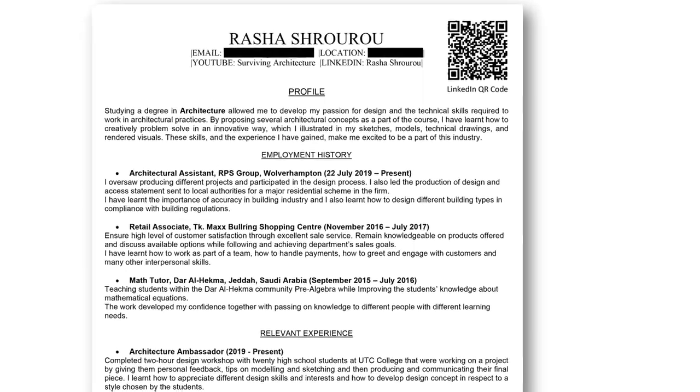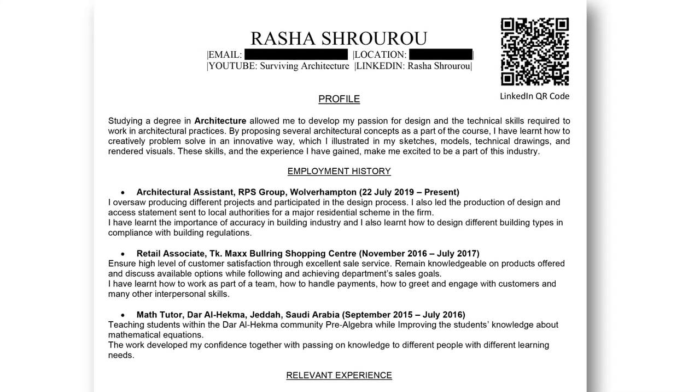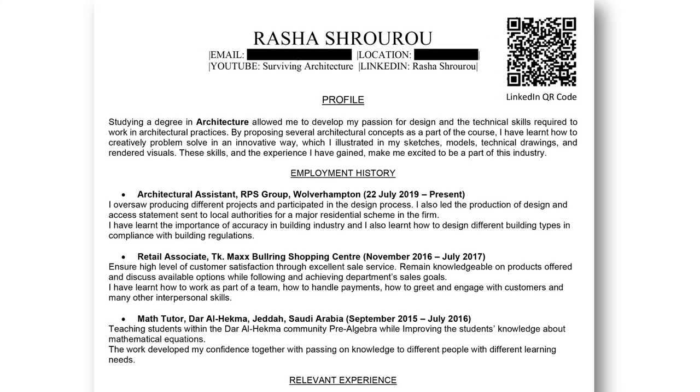I've added my contact info, location, and LinkedIn at the top so they're easy to find. One mistake I made in my previous CV was adding my full phone address with postcode and everything — which is a silly mistake. They just need to know the city you're in. On the right I've added my LinkedIn QR code.